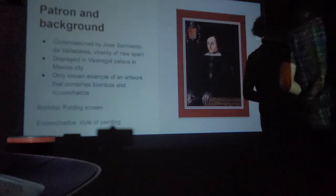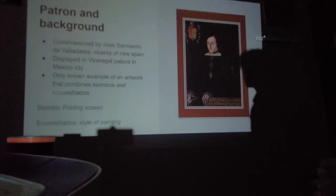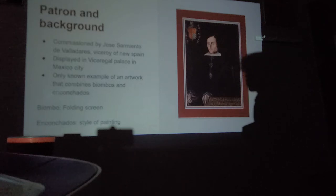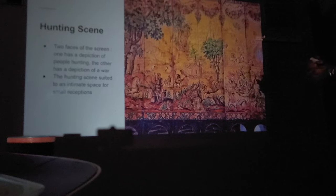This was commissioned by José Sarmiento de Valladares, Viceroy of New Spain, and was displayed at the vice-regal palace in Mexico City. It is the only known example of an artwork that combines a biombo — a folding screen — and an enconchado, a style of painting inlaid with mother of pearl. The hunting scene shows men on horses hunting animals, with greens, reds, and a lot of nature — not a lot of violence.